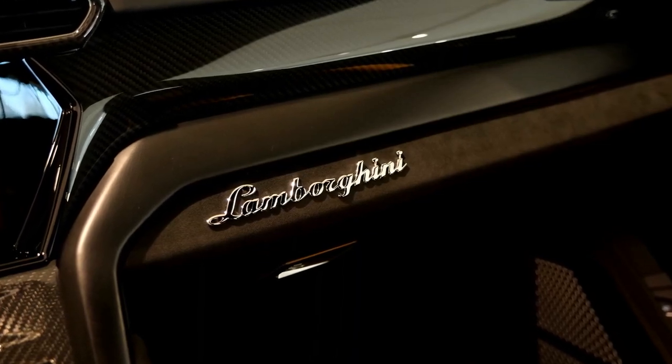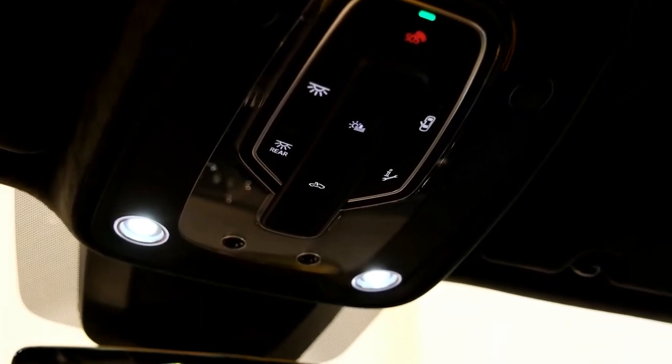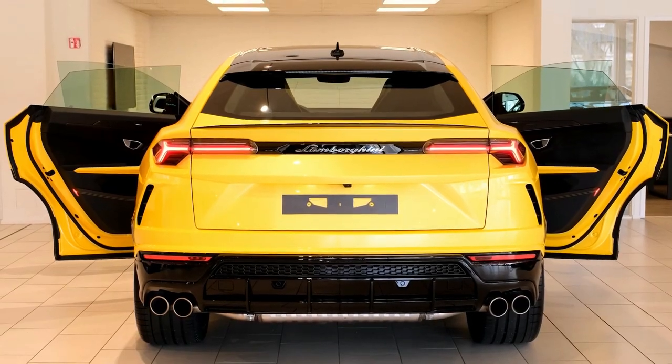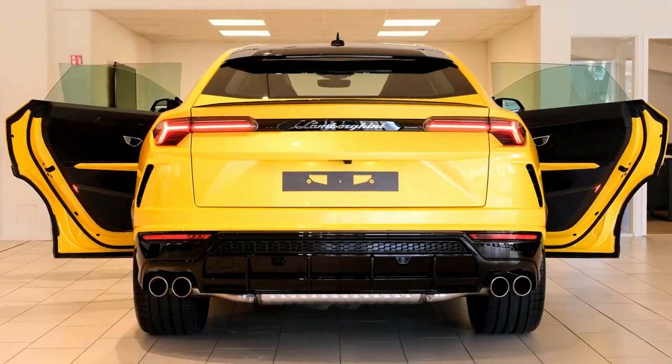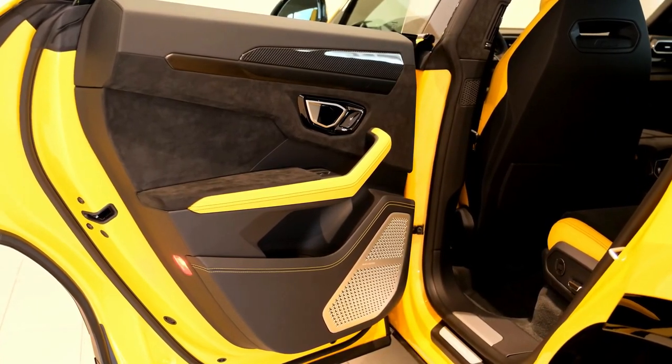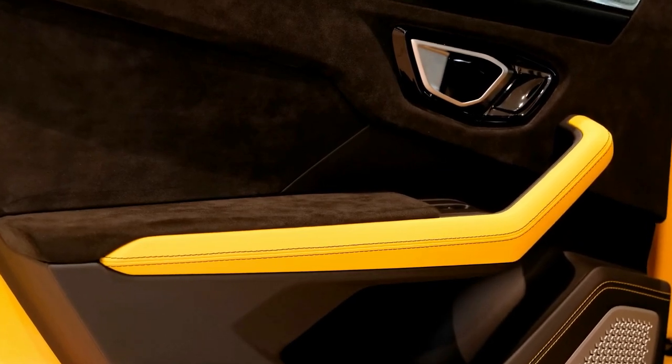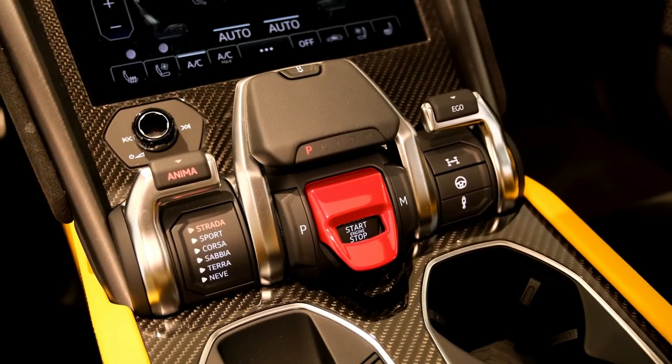Additionally, the Lamborghini Urus is also offered in a Pearl Capsule Edition. While it retains the essence of the base counterpart, the Pearl Capsule adds a number of pearl colors to equip the SUV with. It sports similar specifications as the base trim, but looks strikingly better and garners attention with its uniqueness.